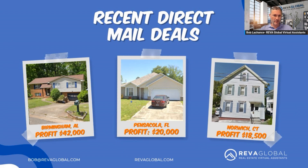Here are recent direct mail deals: Birmingham, Alabama, $42,000; Pensacola, $20,000; Norwich, Connecticut, $18,500. So if you're asking what types of lead generation virtual assistants can handle for you consistently — here are three channels: cold calling, text messaging, and direct mail. Virtual assistants can take these off your plate and execute them daily. Thank you very much, and we'll see you in the next module.